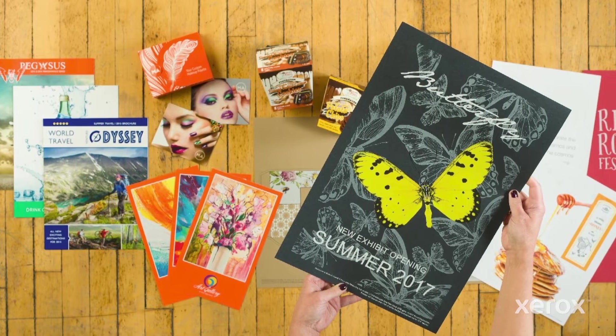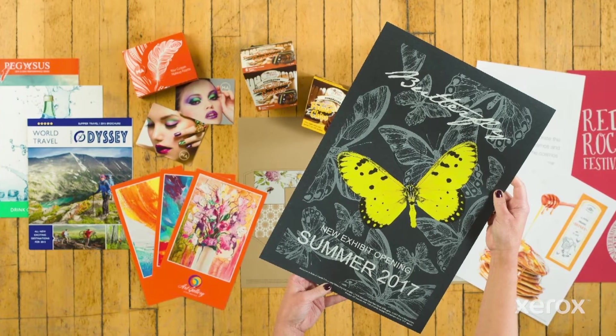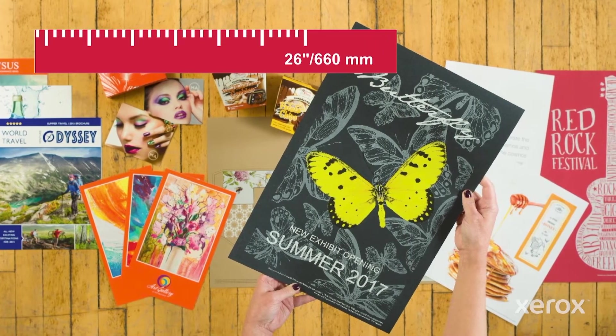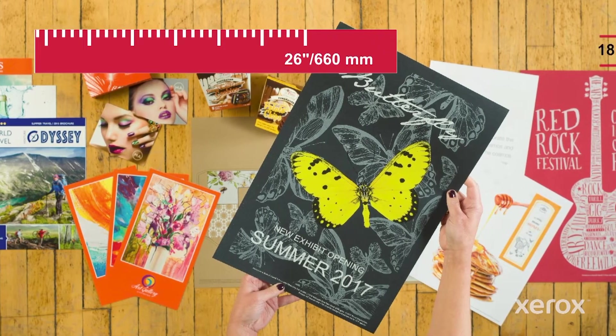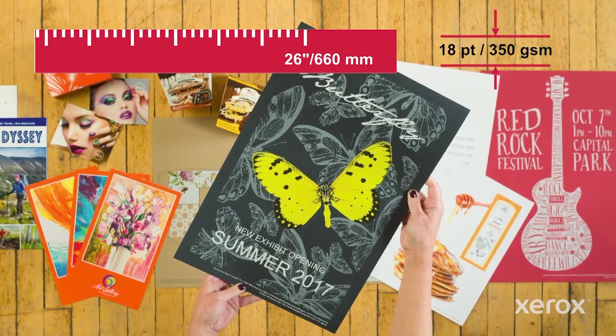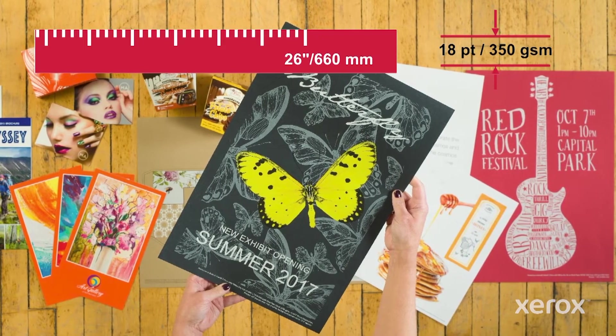The iGen5 has the most versatility for sheet sizes. Standard, it can print up to 26 inches or 660 millimeters and 18 point in thickness on a whole variety of substrates, from uncoated to coated to synthetics and specialty stocks.